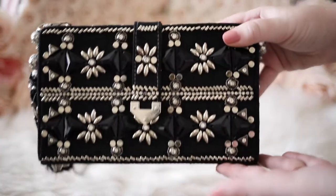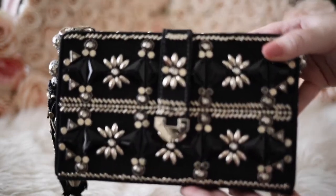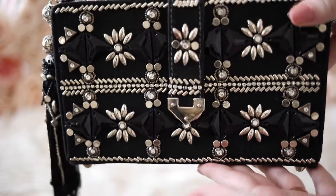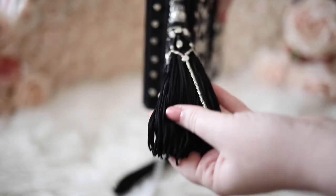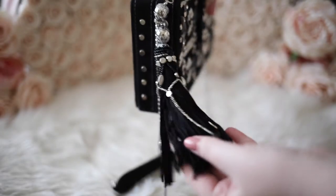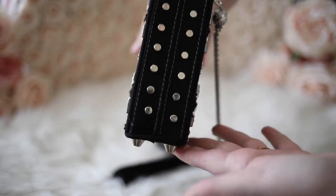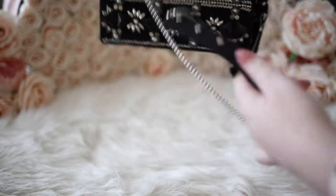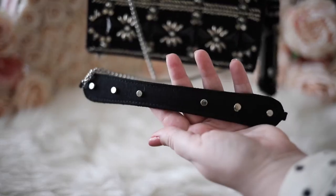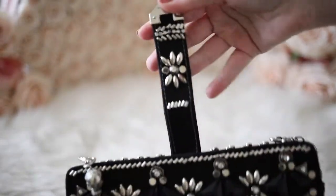This black jeweled handbag was my very first Mary Frances handbag. I am obsessed with all of the embellishments and I just love the tassel detailing. It's got an edgy look to it, but it's also very feminine and luxurious. It gives me gothic art deco vibes, and it reminds me of a super high-end designer handbag. I took this with me to my very first New York Fashion Week in 2017 and got so many compliments on it. It showcases beading and studs and can be worn as a crossbody.